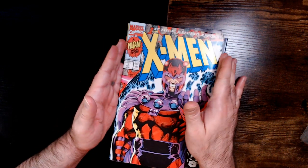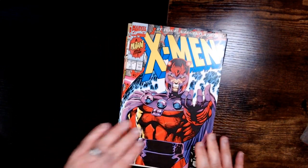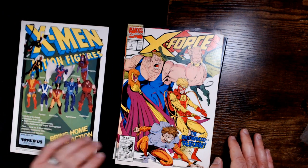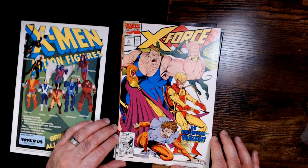Classic X-Men cover with Magneto — very cool. X-Force, Brotherhood Reborn, featuring Blob, Pyro, and Toad.